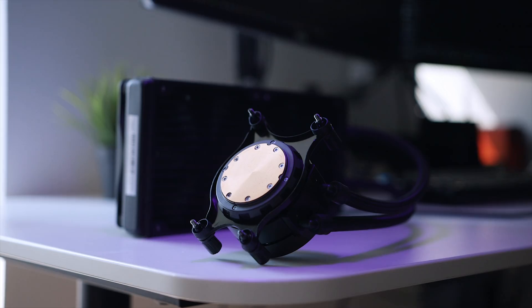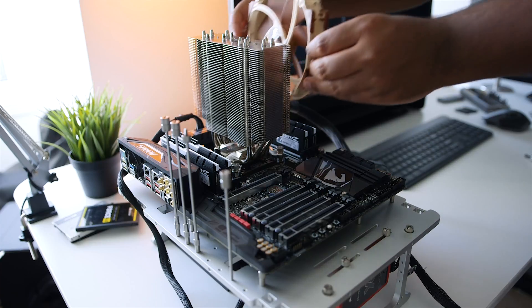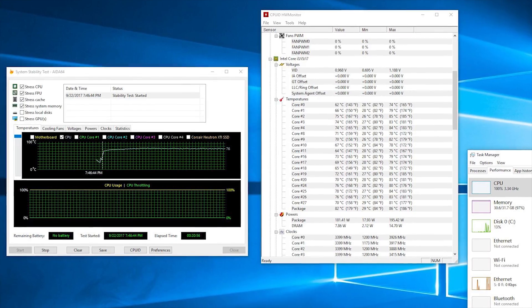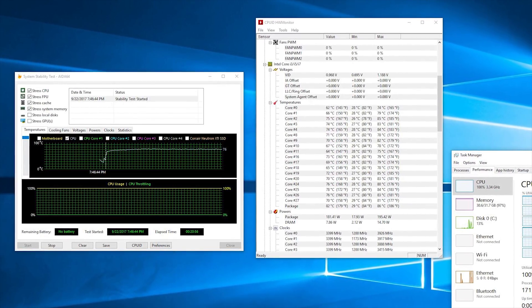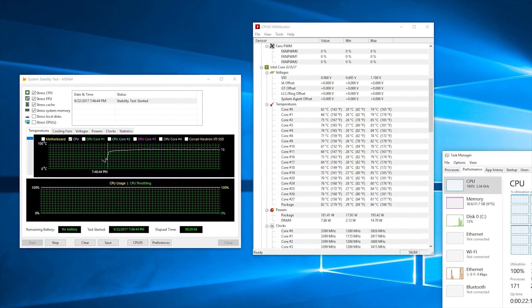With that amount of power consumption, as you would imagine, the amount of heat being generated is on the next level. You will absolutely need a high-end air cooler or a very good all-in-one liquid cooler at a minimum. Even with a Noctua NH-U14S, the i9-7980 Extreme Edition processor topped out at 77 degrees Celsius — the highest I've ever seen a stock processor hit on this cooler. It isn't anywhere close to throttling, but this is something you will want to take into account when buying one of these new CPUs.